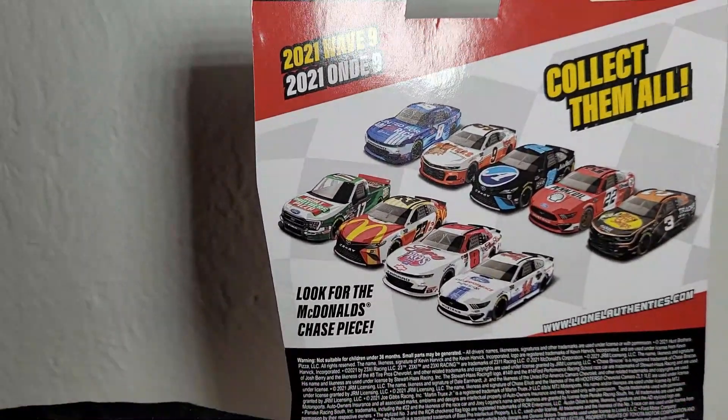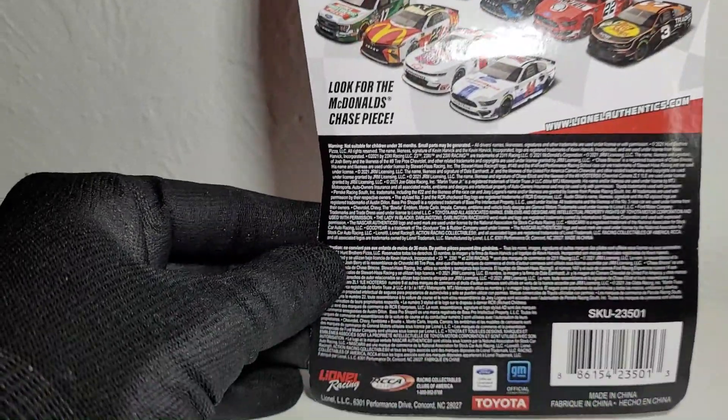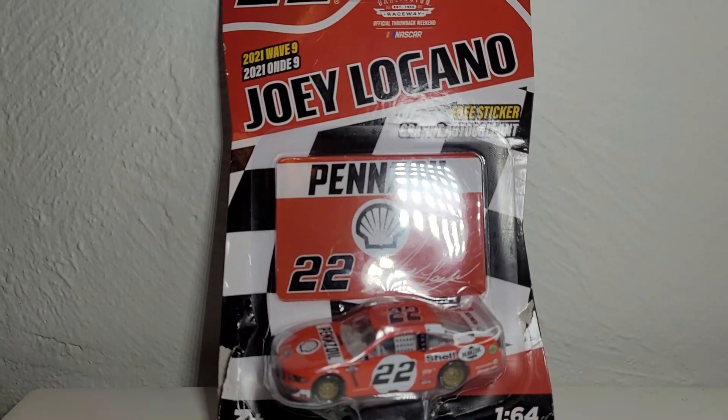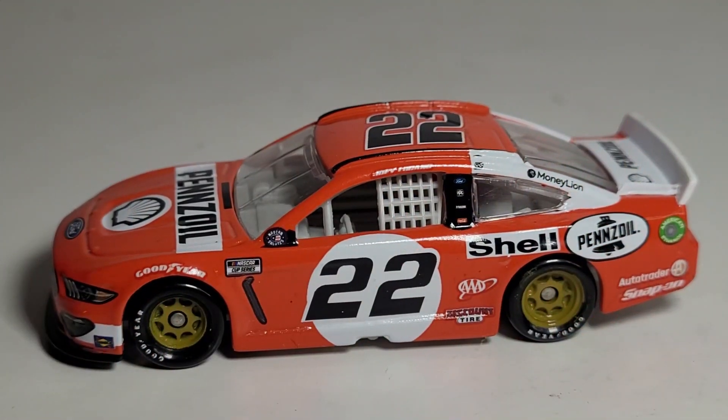On the back there's the rest of the wave, which has some of the coolest throwbacks — we've got the Truex and the McDonald's Chase piece and all sorts of copyright stuff. So this diecast is not illegal in any way, shape, or form. But anyways, let's get into the official unboxing of Joey Logano's 2021 Daytona throwback car.